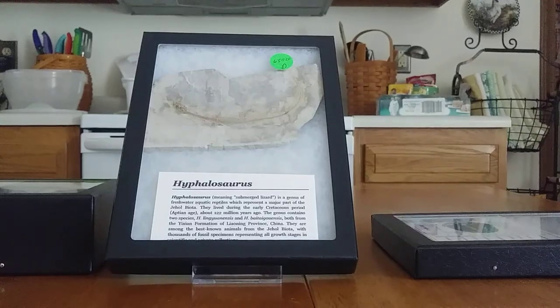Hey guys, this is NinjaNight83 and I'm going to be showing off some fossils that I picked up from www.stonesbones.com.